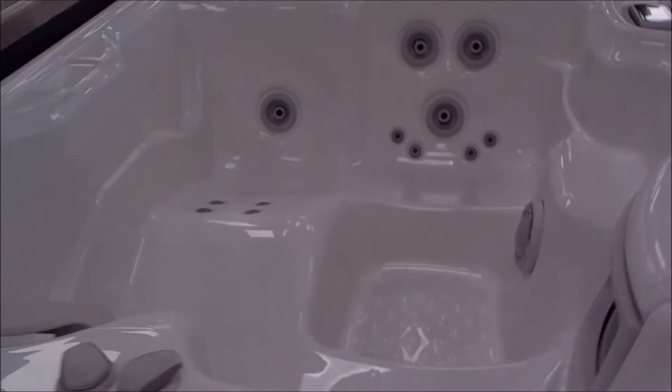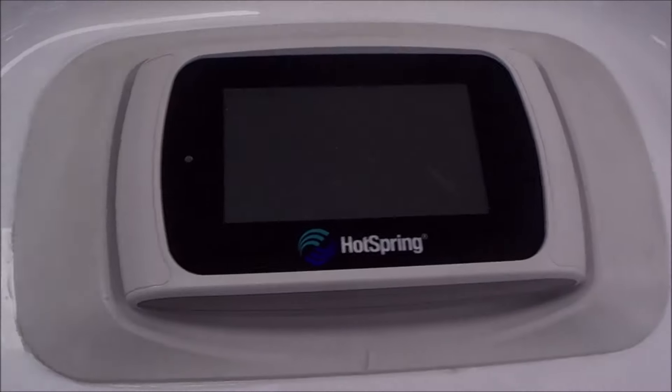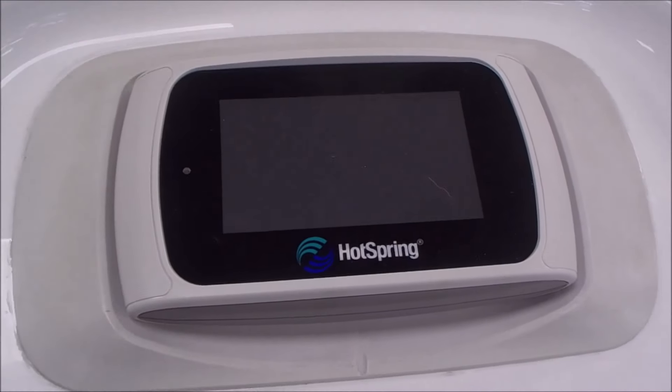It's a Hot Springs Jet Setter NX for $3,999. You'll spend quite a fortune buying these brand new at a Hot Springs dealer. And I'm sure they're worth it, but it's a good way to go getting refurbished. This topside control is brand new — it's a genuine Hot Springs part. Got the dual motor massage and new pillows.